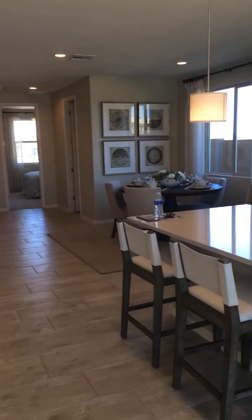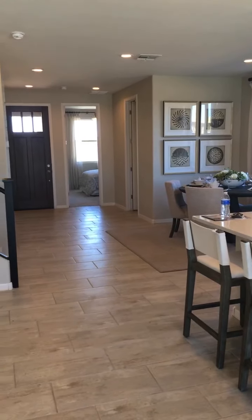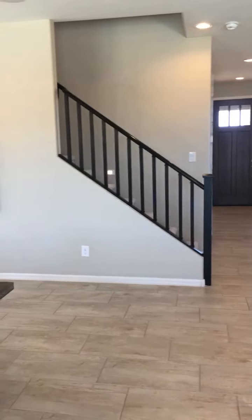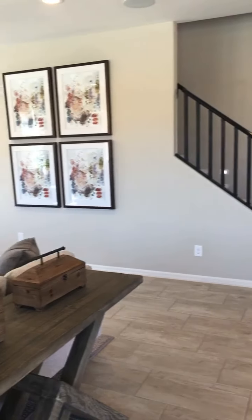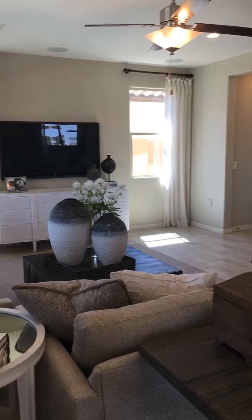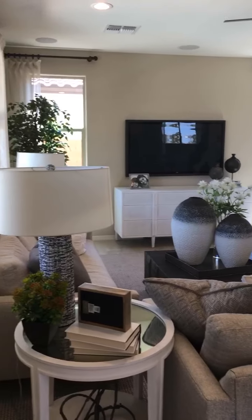Up towards the front of the house you've got a bedroom, and that's a full bathroom off to the right — a full bathroom, might I add. We'll get upstairs in just a little bit. And here's the living room area.